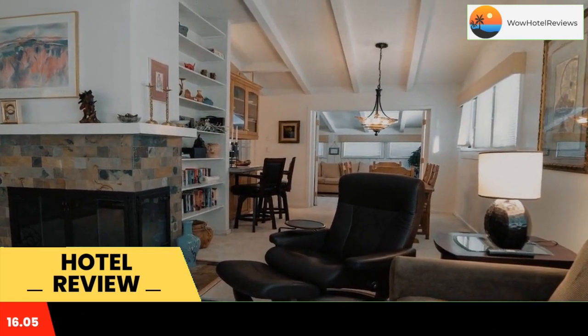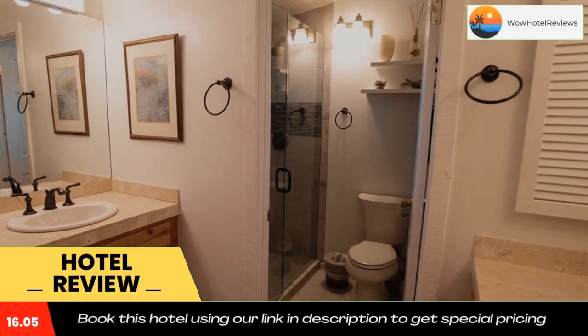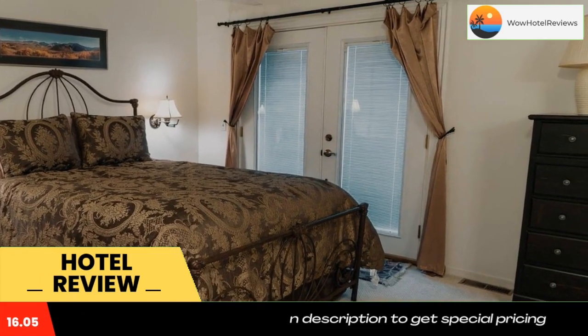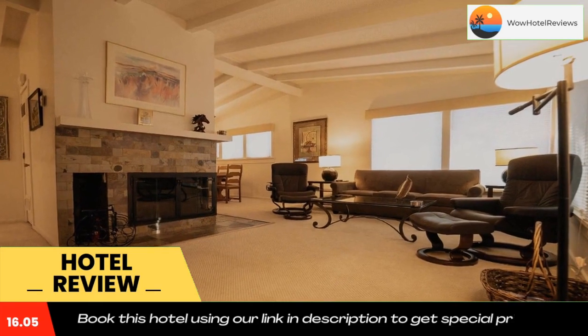This property has a patio, free private parking, and free WiFi. Offering three bedrooms and two bathrooms with a shower, this vacation home is fitted with a satellite TV and DVD player. There's a seating area, a dining area, and a kitchen complete with a dishwasher, a microwave, and a fridge.